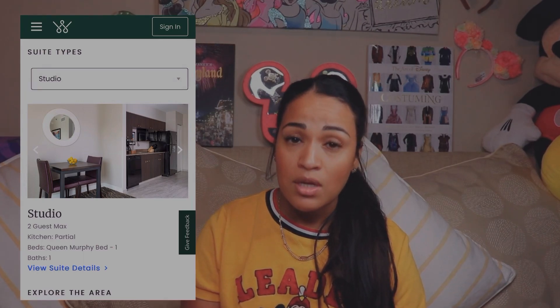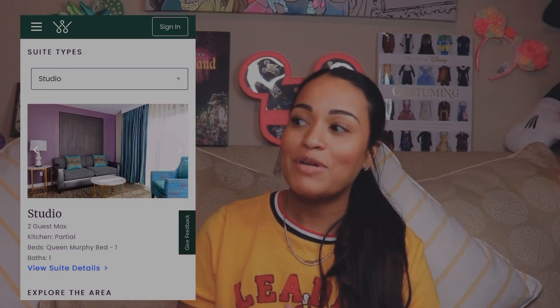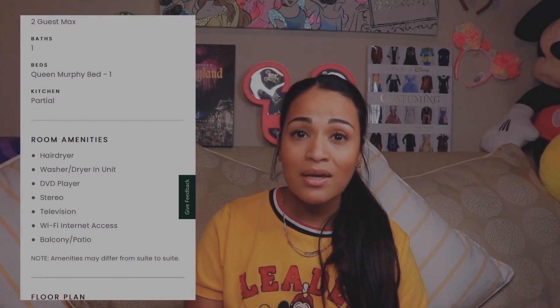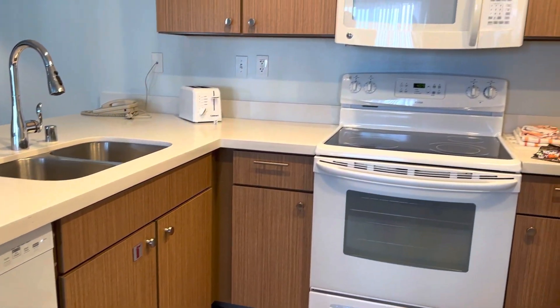One important note when booking: studio rooms do have a kitchen connected to the bedroom and living area, but they do not have a full oven. One-, two-, three-, and four-bedroom units do have a full kitchen with a stove and oven. I found this out the hard way at another resort when I was planning to do a lot of cooking, so keep that in mind if you're expecting to bake or roast anything.